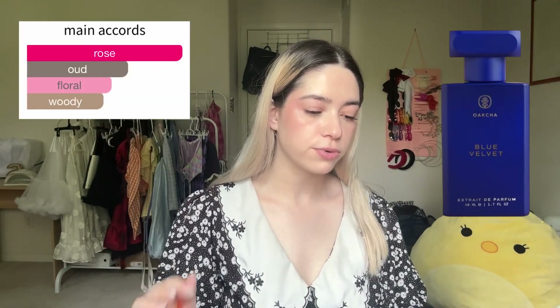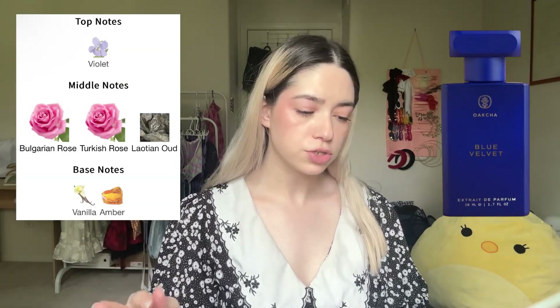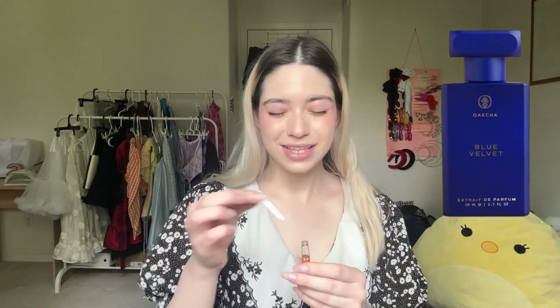Next is Blue Velvet, a dupe for Oud Satin Mood. Main accords are rose, powdery, amber, vanilla, violet, floral, oud, woody, animalic. Top note violet; middle notes Bulgarian rose, Turkish rose, and Laotian oud; base notes vanilla and amber. For those who don't know me, I don't like the smell of rose and I'm sometimes allergic to it. I hate it — it's all over my hands. It's just not for me. I hate it so much. I'm also not a fan of oud, so this whole thing is just not for me.